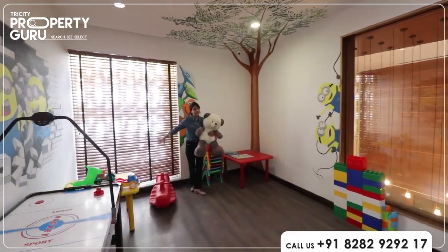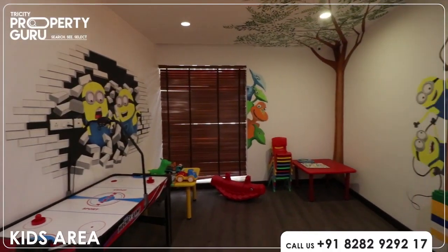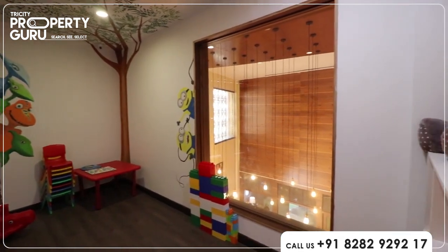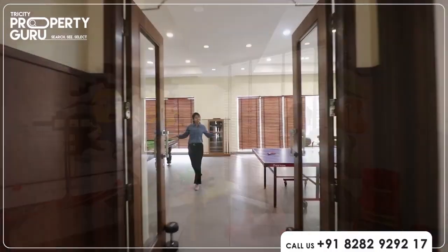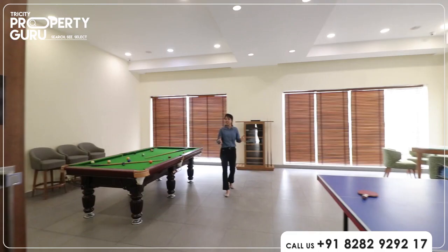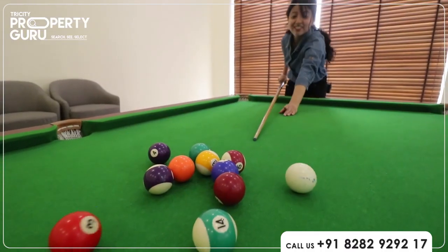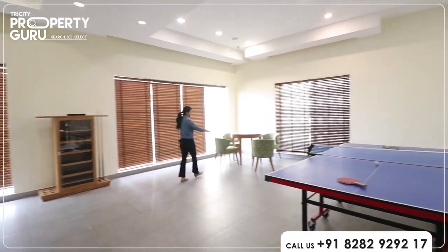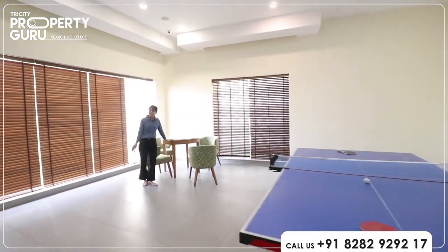This is your kids' area where your kids can enjoy with their friends, learn new activities, and make new friends. This is your recreation room where you can enjoy all indoor activities — here is your pool table and table tennis. Here is a seating arrangement where you can enjoy your time.